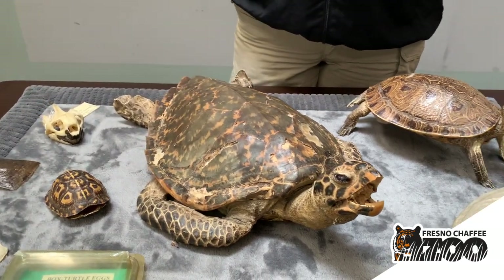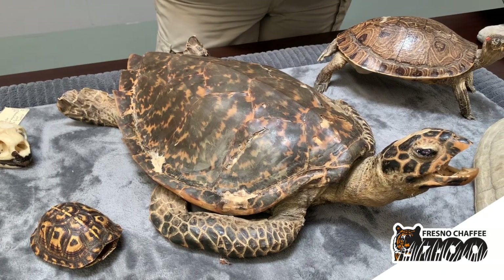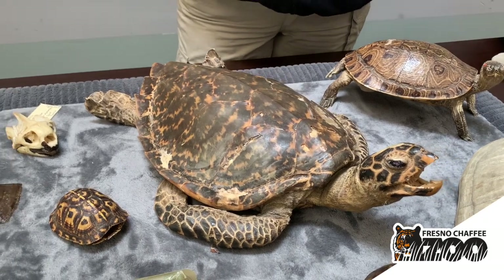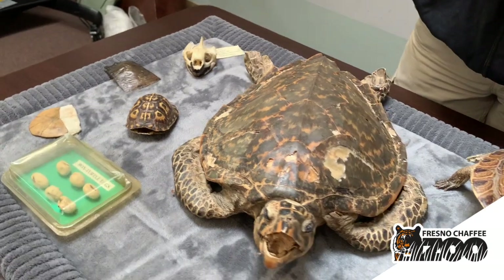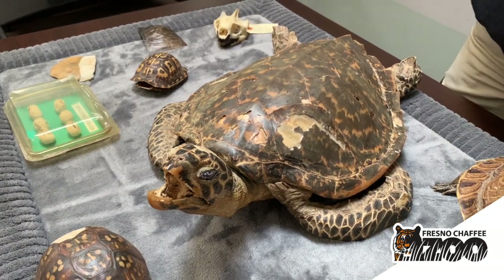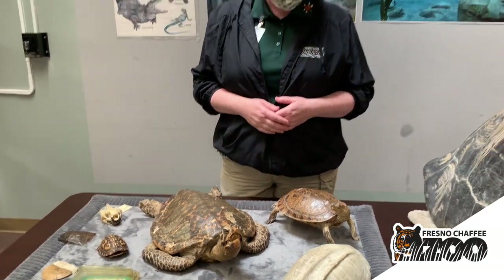Their babies are actually hatched fully formed and ready to swim out in the ocean, so they don't need any maternal care. However, the mother will return to the exact same beach every time she needs to lay eggs, and that beach where she lays her eggs is the same beach where she herself hatched, which is pretty amazing. Those beaches are protected and those animals are protected when they're on shore, so you can't go close to them if a sea turtle is up there having its babies.